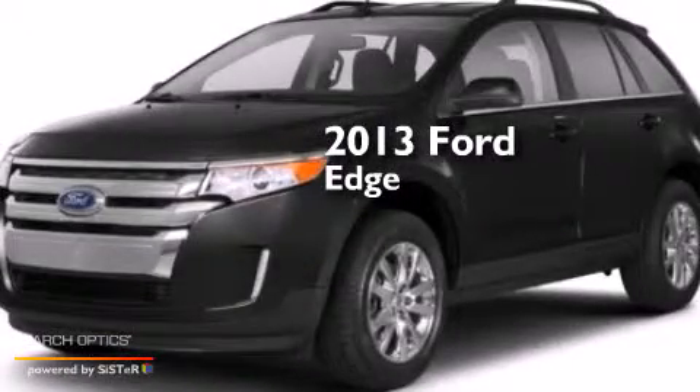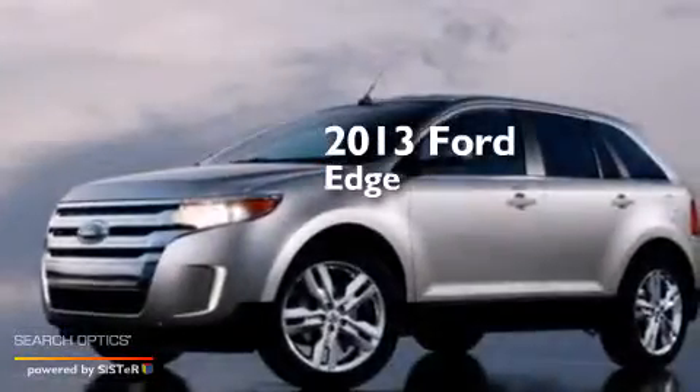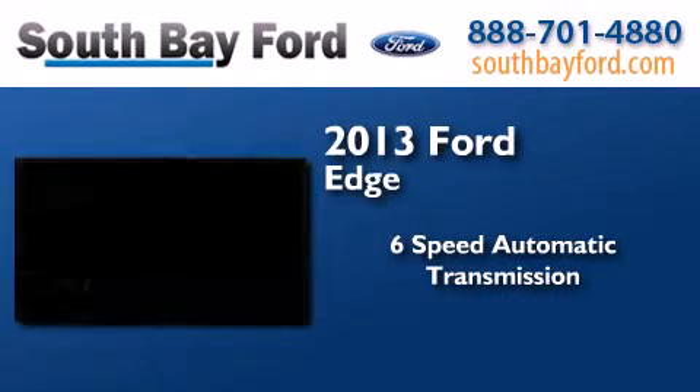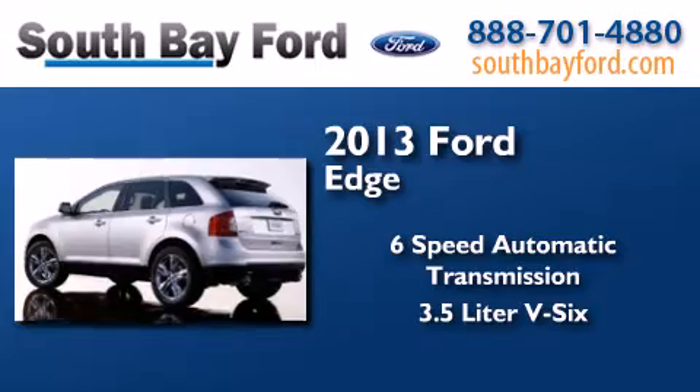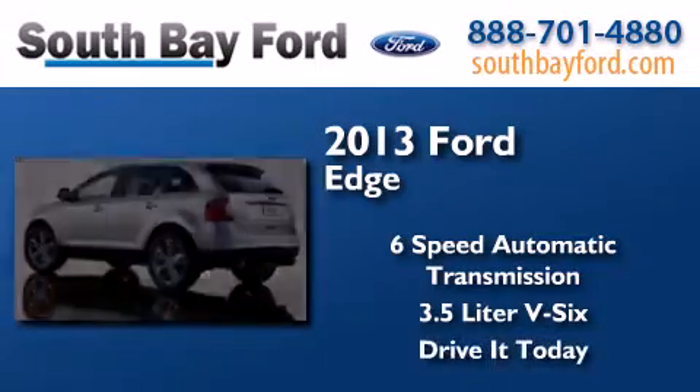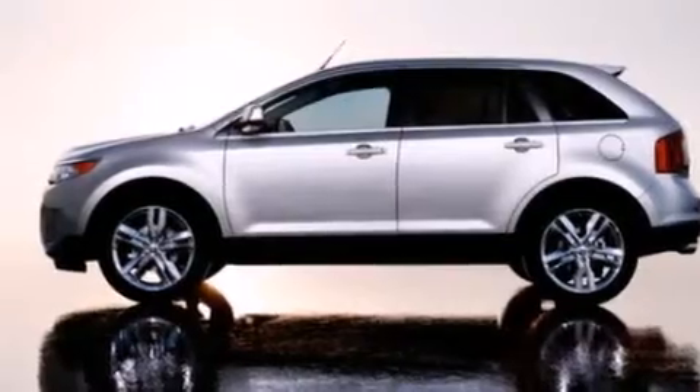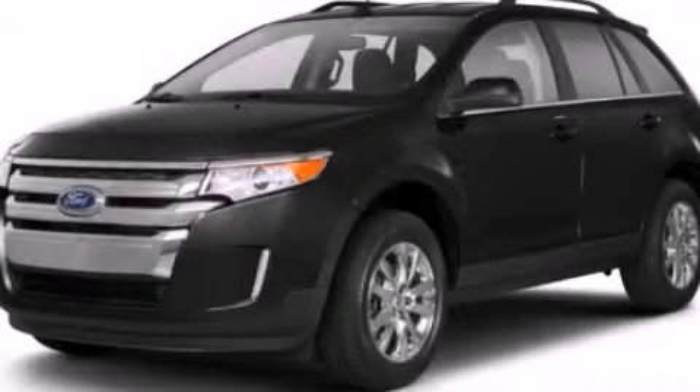This is a brand new 2013 Ford Edge. This crossover has a 6-speed automatic transmission and a 3.5 liter V6. This vehicle is sure to sell fast. Call and arrange your test drive today.